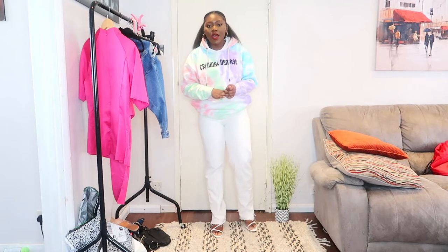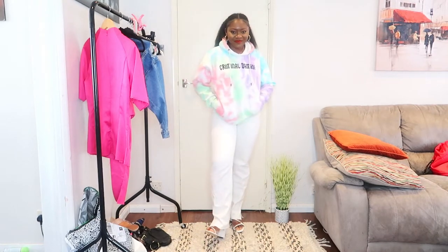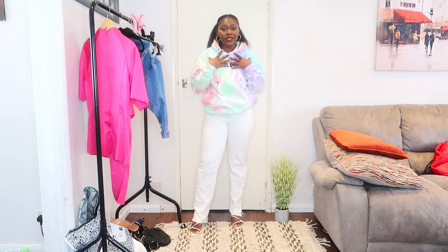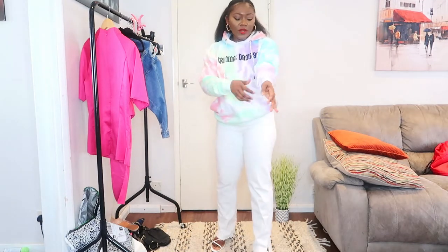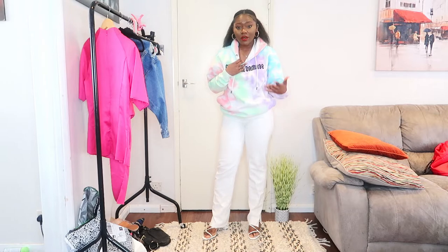You can swap the heels for trainers for your errands and school runs, and switch it up with a pair of heels to go out with the girls. You can actually wear a top inside and if it's really too warm take it off. For those of us who live in England, the weather can be crazy — hot one minute, cold the next. So if it's getting too chilly you can pop this on, and if it's warm you can take it off and tie it around your waist. You can wear this with blue jeans, black jeans, white — any of the colors on it will work.